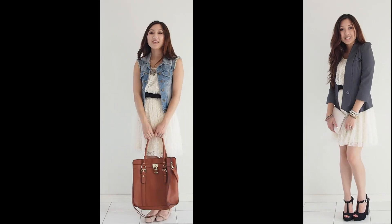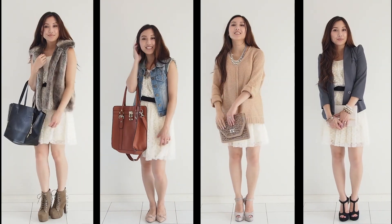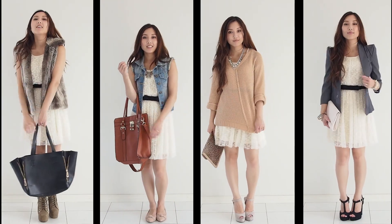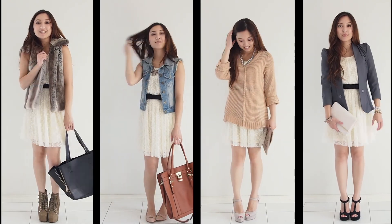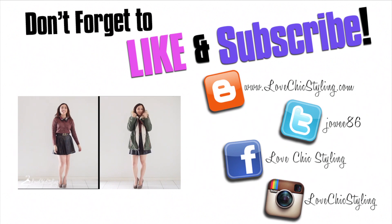So if you haven't worn your lace dress for a while, it's time to start playing with different looks. Thanks for watching — don't forget to like and subscribe.